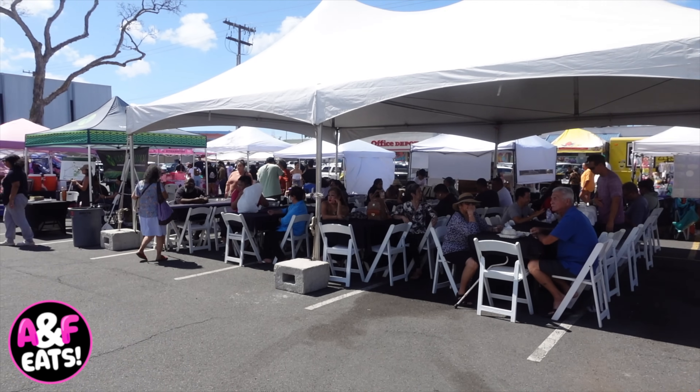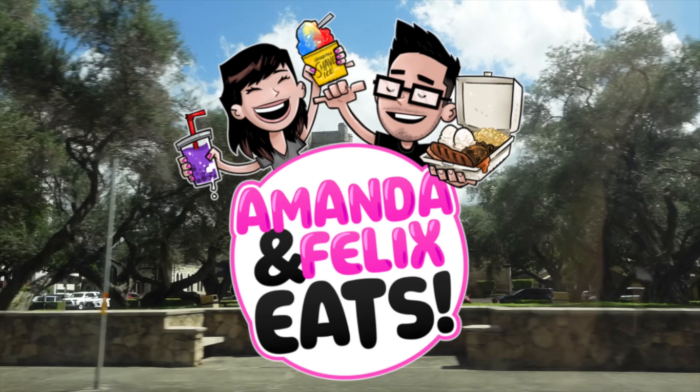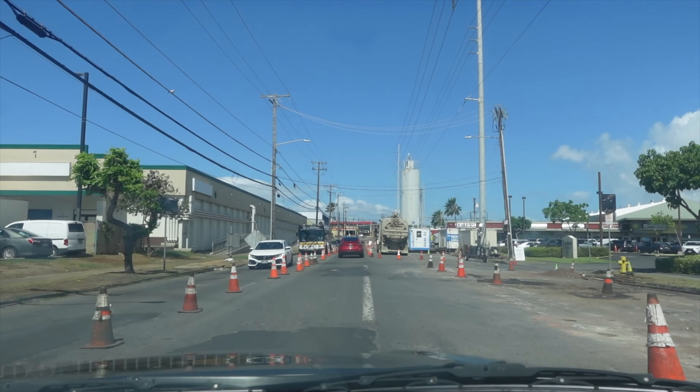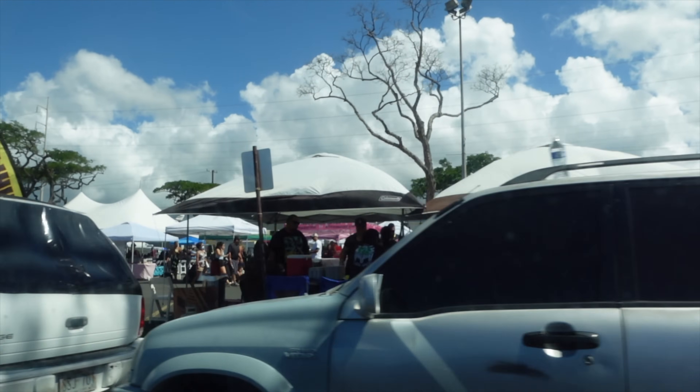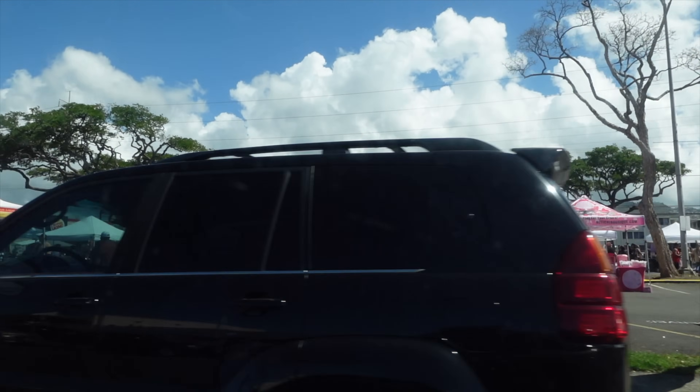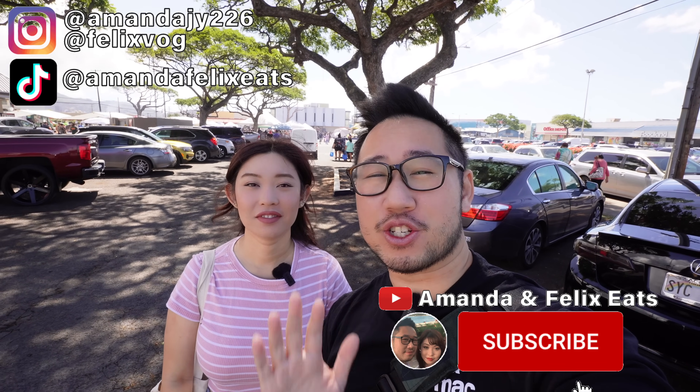On today's episode of Amanda and Felix East, we're featuring Filipino street food! Welcome back to the channel, Foodie Ohana! On today's video, we're taking you guys along with us to the Taste of Kalihi Street Food Festival.